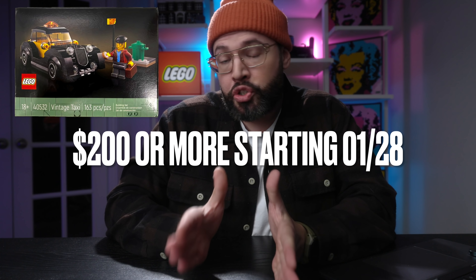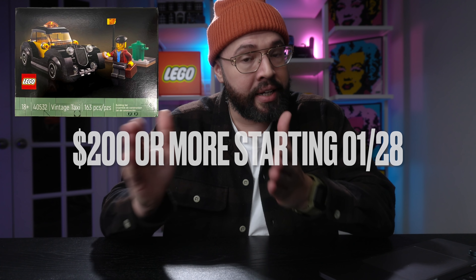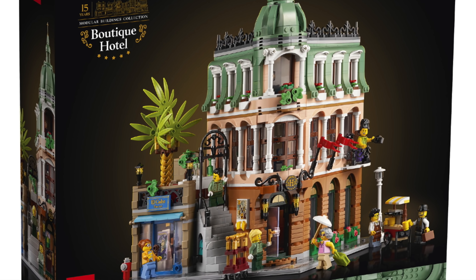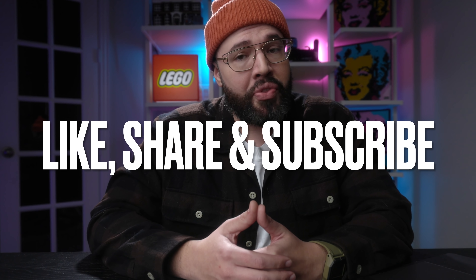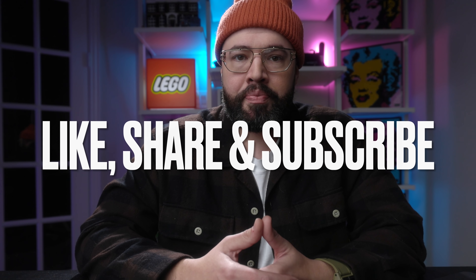If you like the way this vintage taxi looks and you need it for your boutique hotel, just remember it's $200 starting January 28th in the US or $255 in Canada. I don't know yet what that will be in Euros, but it will most likely still be around $200. Let me know — is this something you plan on picking up, and will it go along with your boutique hotel? That's going to do it for today's video. If you like this kind of content, like, share, and subscribe for all the latest Lego news.